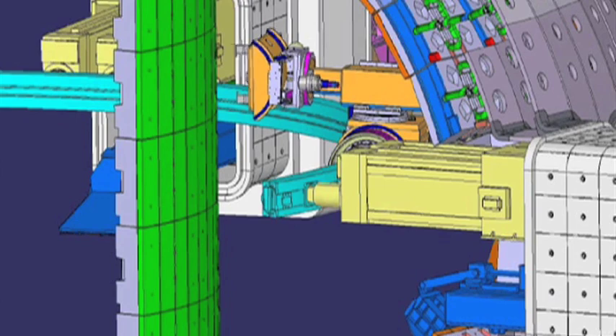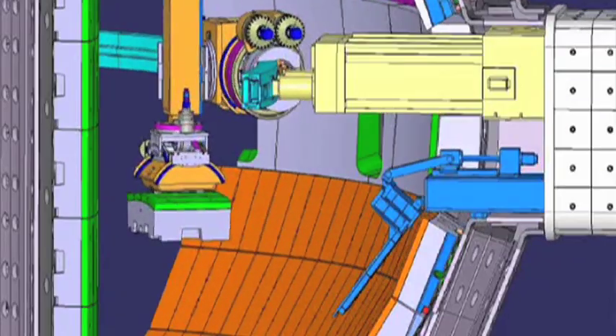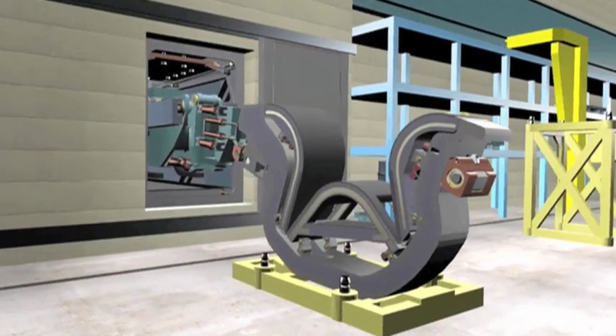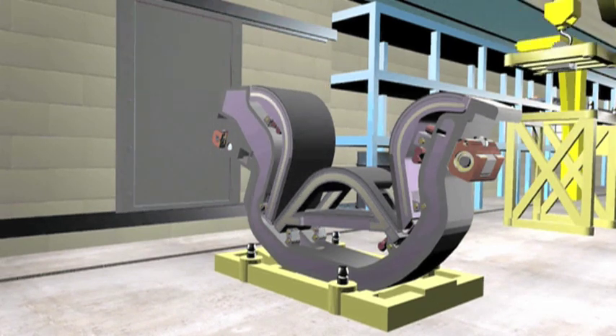The remote handling equipment will be controlled and operated from a control room by a team of expert remote handling engineers. The challenges consist mainly in the fact that we have to handle very large components inside the machine with a very high degree of accuracy and especially with a high level of reliability.